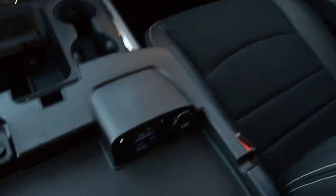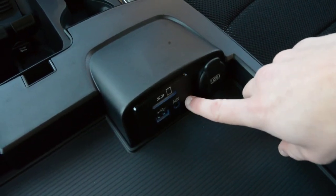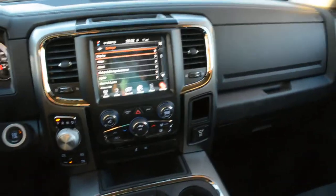Just to quickly show you the center console area — you can see right down there that you have an SD, USB, and an auxiliary port hookup. Great options to stay connected while on the go.